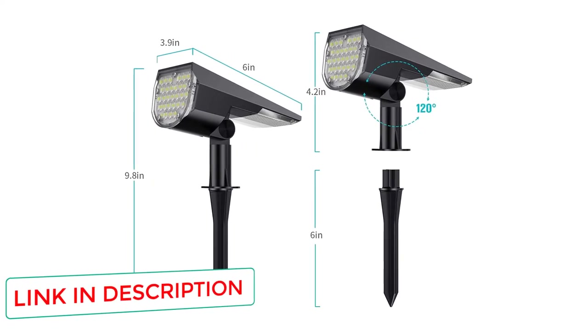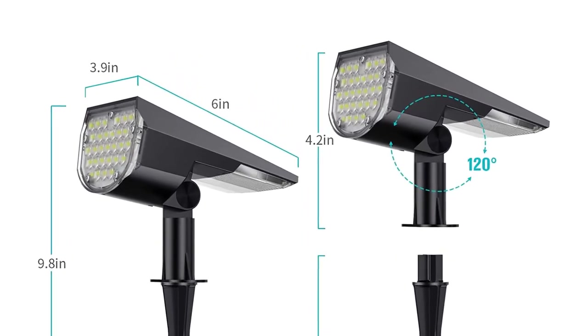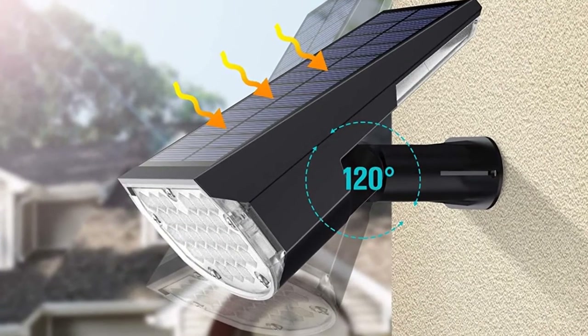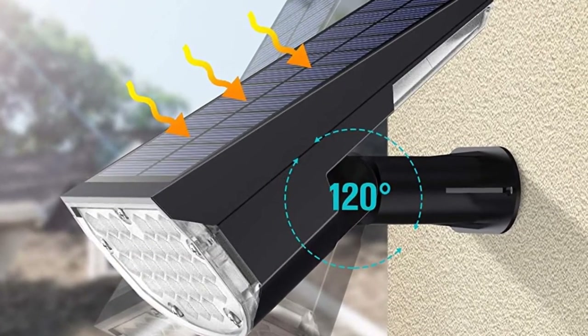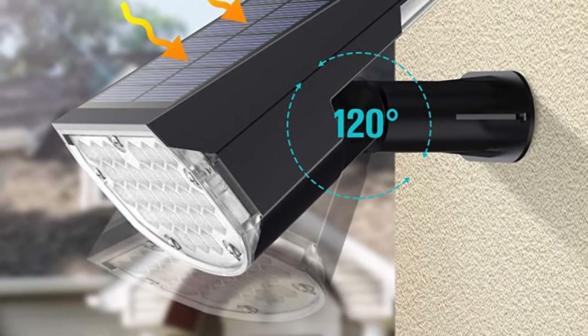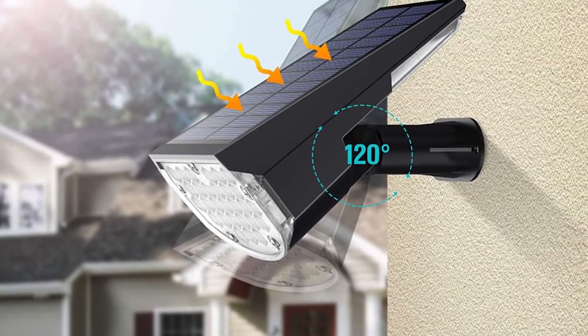The solar panels are adjustable to 270 degrees, and the lights are made of high-quality ABS and are certified IP65 water, wind, dust, frost, and heat-resistant. The Mix outdoor solar lights come in packs of 2 and contain integrated 2,200 mAh lithium batteries, which will ensure a good charge and therefore decent battery life.